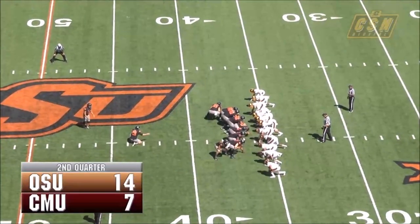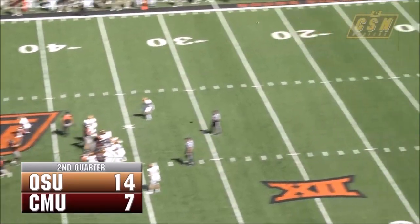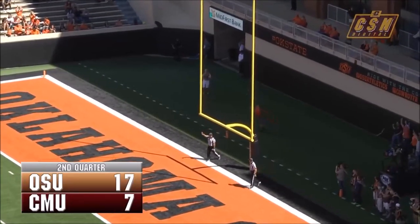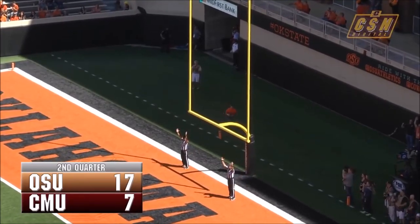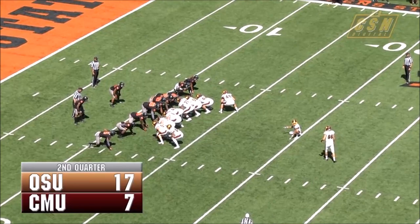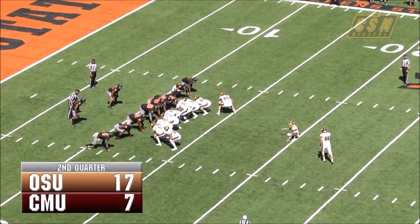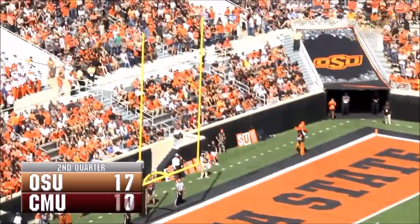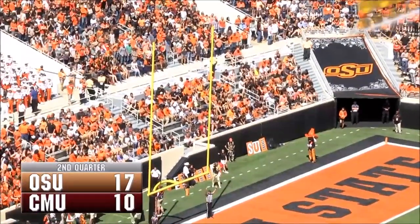Not a whole lot of wind right now; if there is any, it's at the back of Brogan. He is going to kick this thing — it's not going to get there, is it? Oh, it just barely got over the crossbar, wow. To bring CMU back within 7, it's 10 right now. Snap is good, kick is up, looks perfect — and Brian Evey connects for the Chippewas.